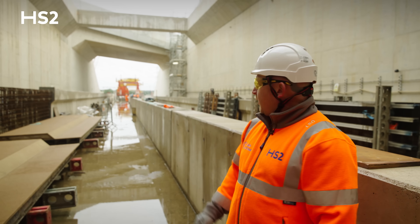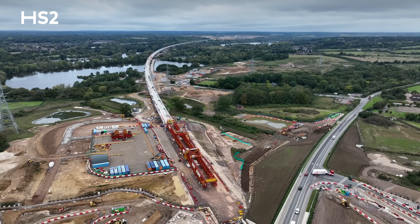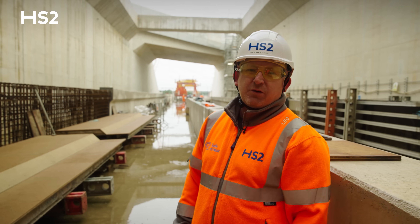Behind me here at the back of the eastern portal, Dominique has successfully installed 1000 segments and has completed constructing the Coyne Valley Viaduct. Now we continue the journey towards West Rice Slip Portal.